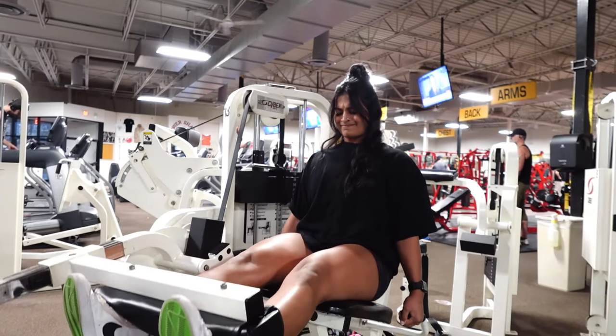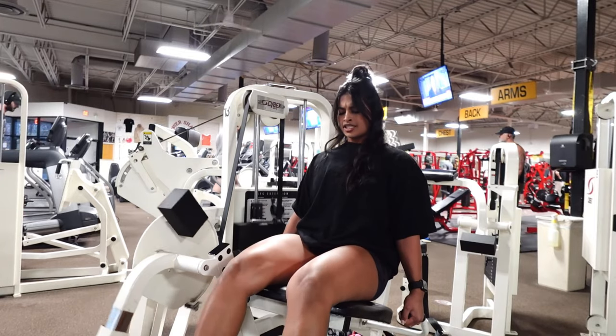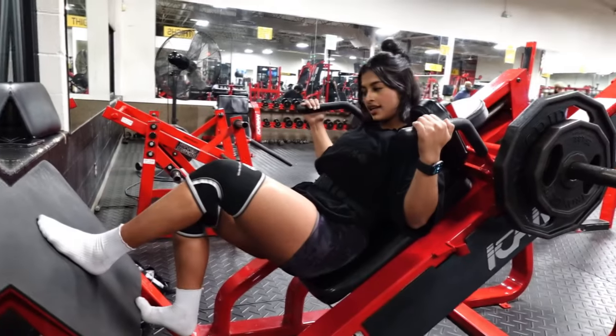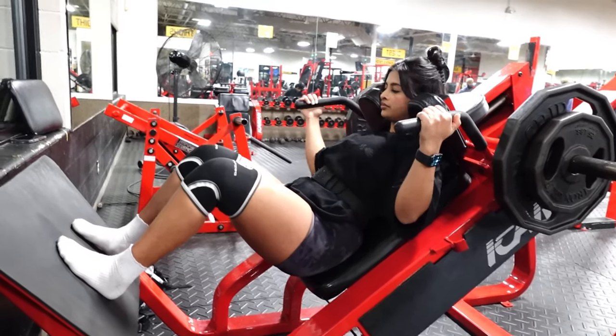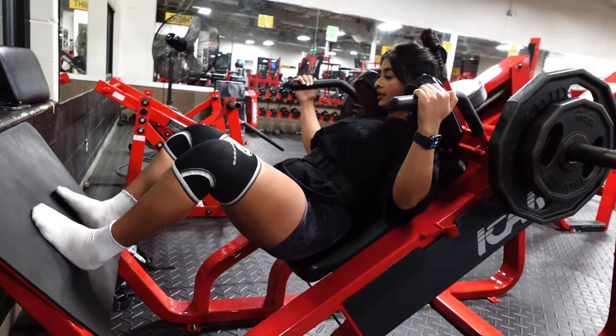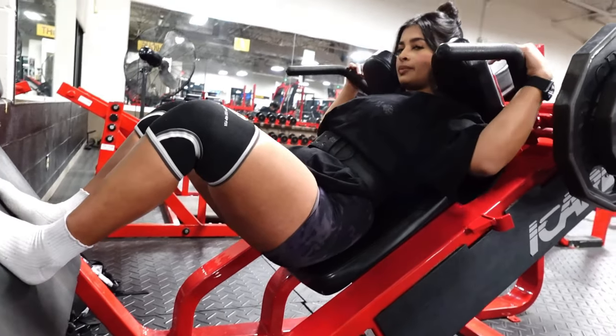Leg extensions are an amazing way to start your workout, so here we are. This is our last set of hack squats, quad focused. This machine is definitely way better than the one at the pro's gym — we have discovered that by now. Goal is about 12 reps.